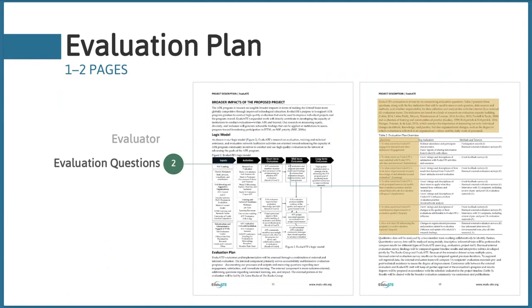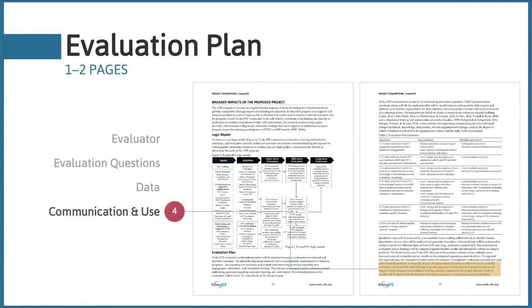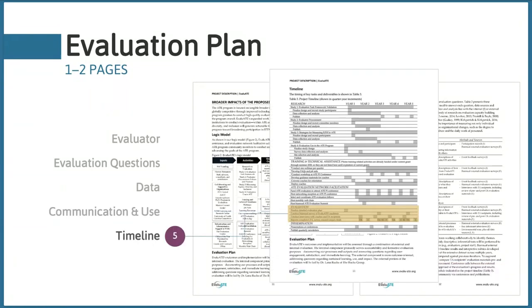Within these few pages, you should: identify who is going to evaluate your project; identify your evaluation questions; describe how you're going to collect data to address those questions; explain how you're going to make sense of the data; note how information from the evaluation will be communicated — whether through a report or presentations; acknowledge how your project will use that information; and convey a timeline for the evaluation.